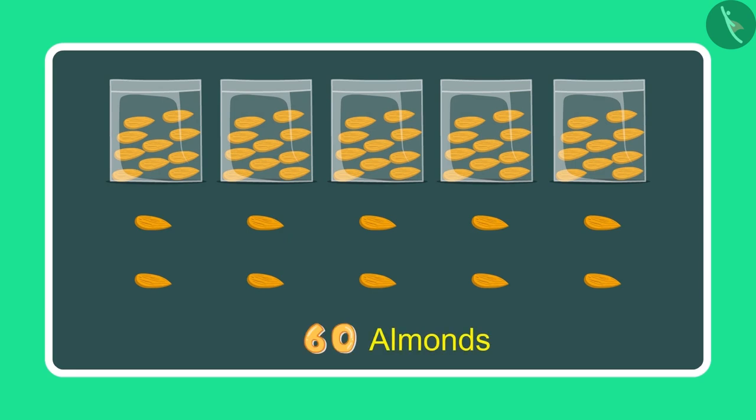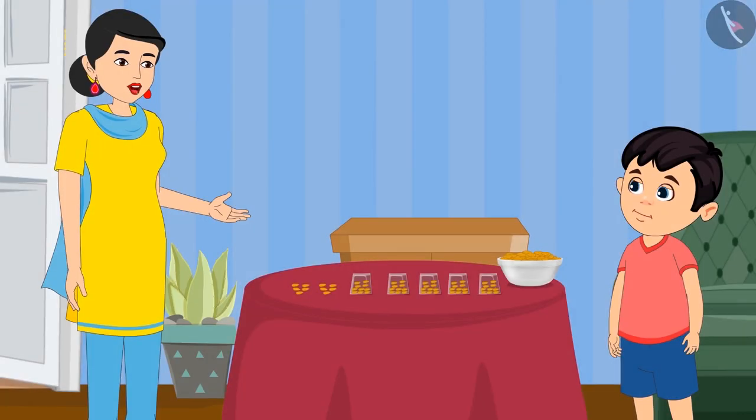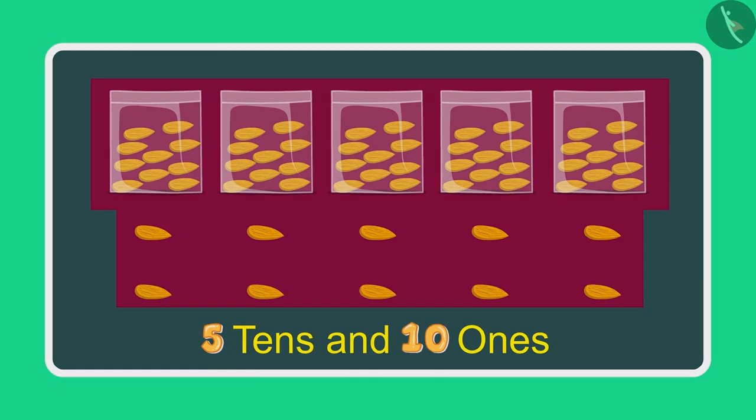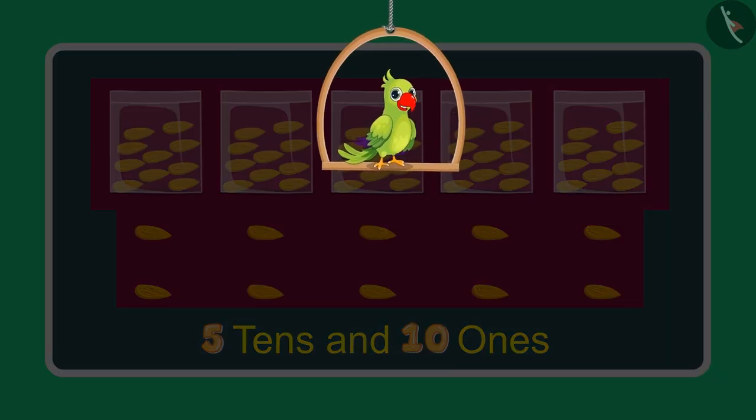This means 60 almonds. So Chotu, how many 1's and 10's do you have right now? Mummy, now I have 5 tens and 10 ones. So children, what do you think? Has Chotu answered correctly?